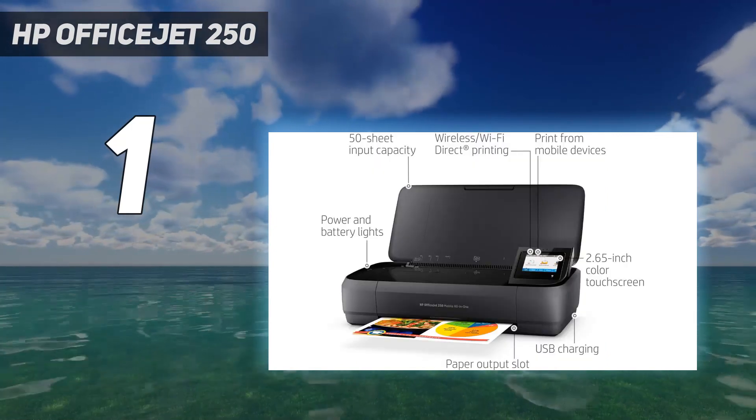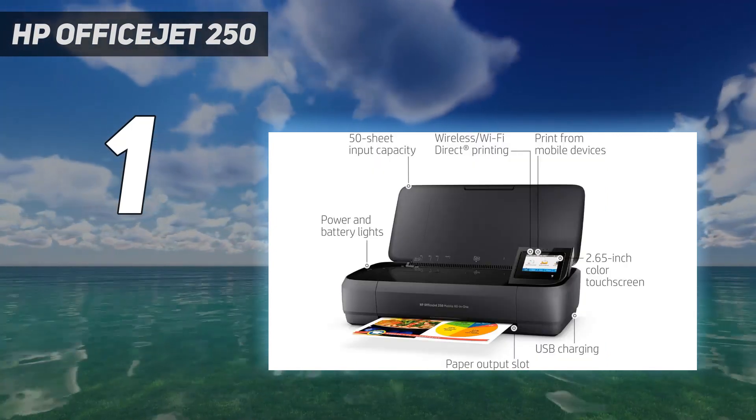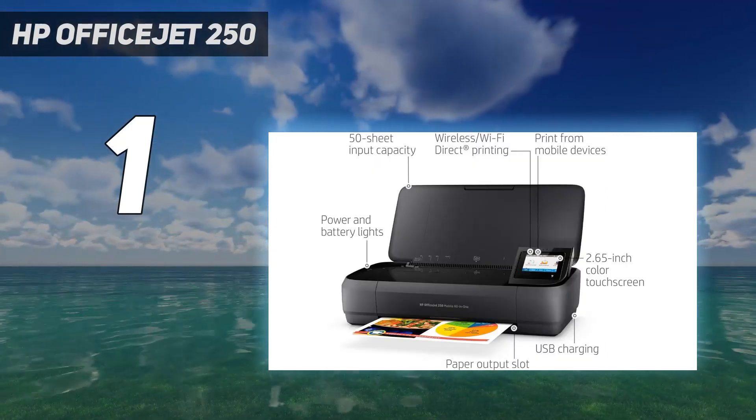The OfficeJet also was the fastest when printing from an iPhone, making a photo print in 42.9 seconds.